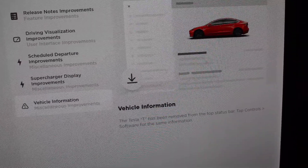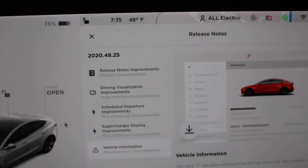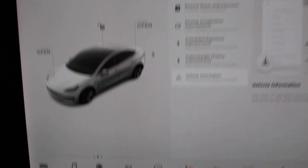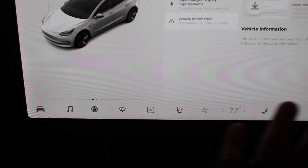Vehicle information — the T has been removed from the top. Our trusty T that is usually right up at the top is gone. That is it for the release notes. We've actually gotten some cleaner looks at the bottom, which I think is a lot better.